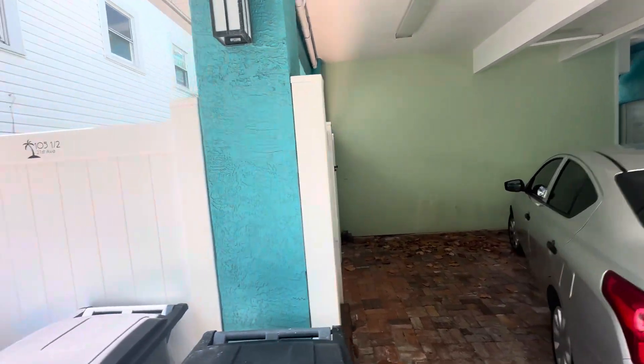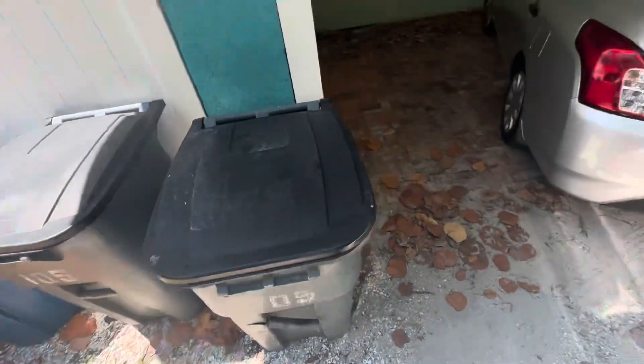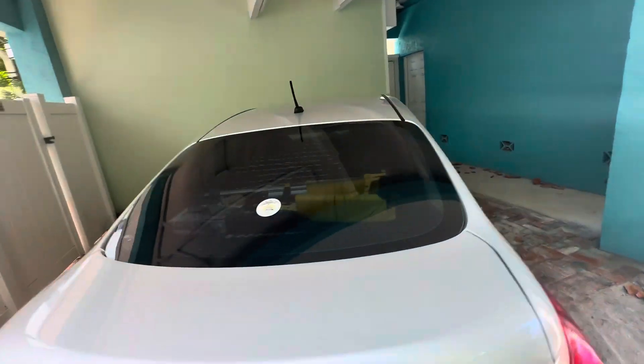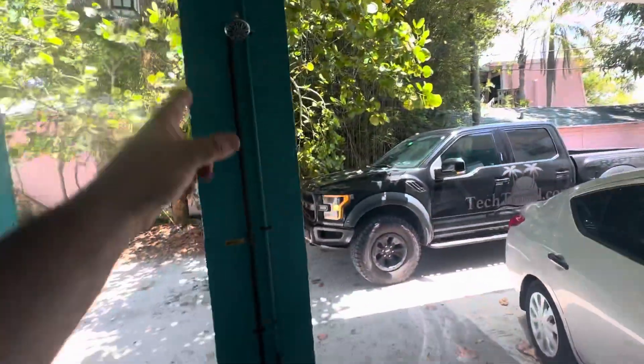All righty, 105 21st Avenue — your apartment. Recycling and garbage right outside. You have a two-car carport, and you can also park right on the street. There's also an outdoor shower.